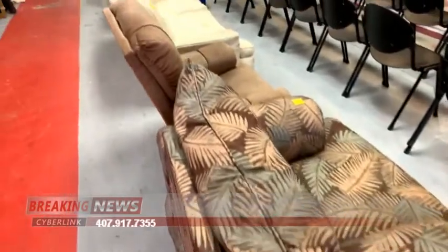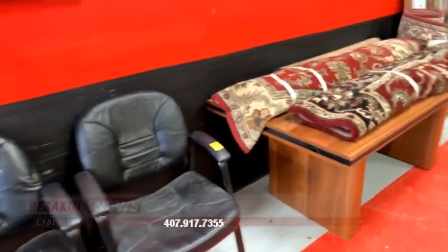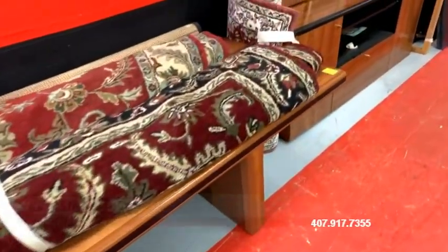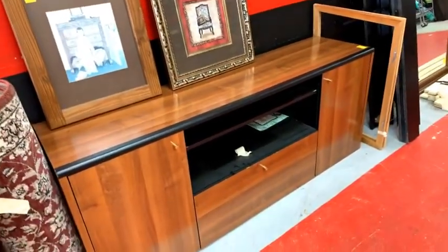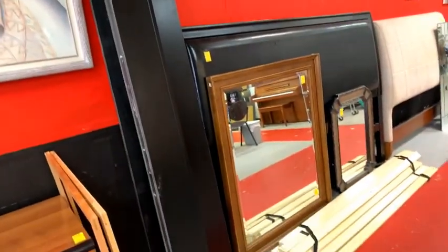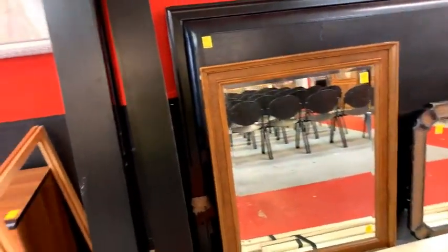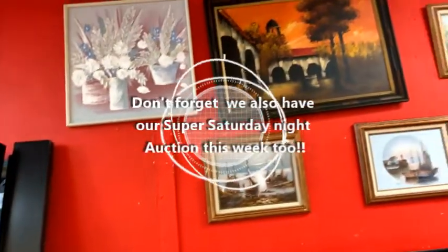We've got some old tennis rackets, nice upholstered furniture that's very clean, and a gorgeous office set — a desk without drawers, a really beautiful piece. Sitting on top of it are some gorgeous area rugs. We've got some really neat artwork, a credenza that goes with the desk — that's a beautiful piece — and some very unique artwork this week. We also have a beautiful king bed set.